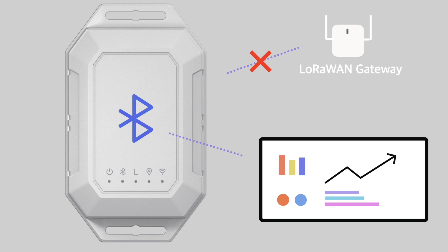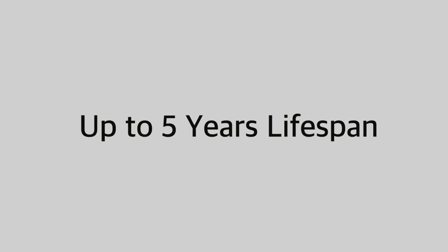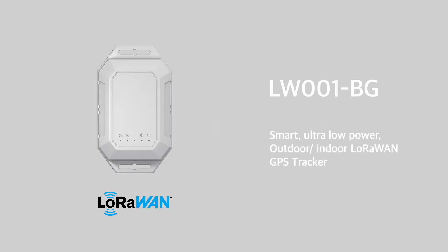The sensor can also detect ambient temperature, humidity, and atmospheric pressure. Save power with up to a 5-year lifespan with an intelligent battery system.